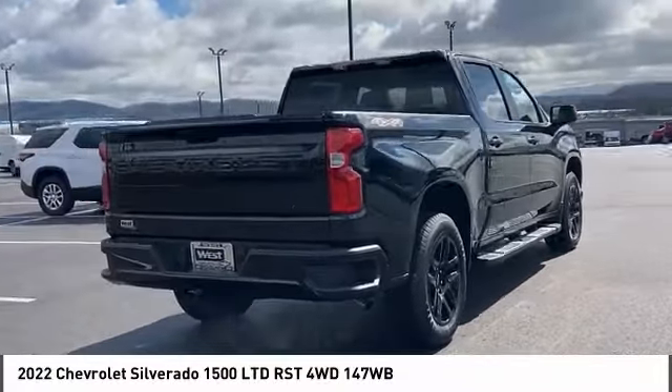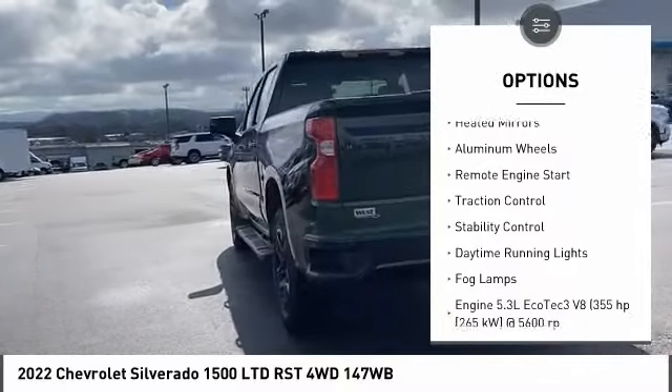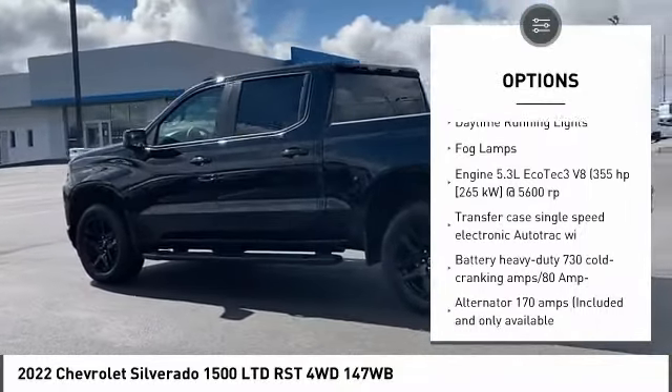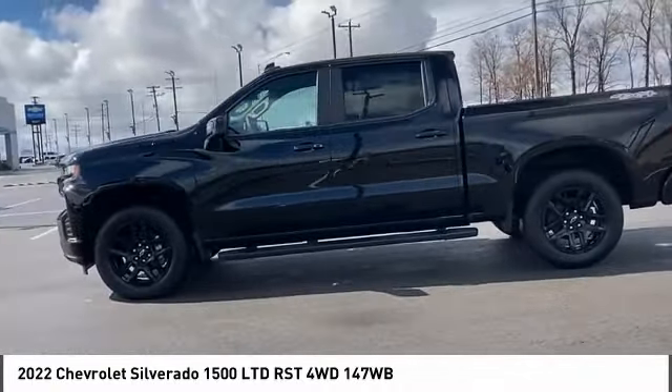Here are some of this vehicle's great options: four wheel drive, tire pressure monitor, tow hitch, heated mirrors, aluminum wheels, remote engine start, traction control, stability control, daytime running lights, fog lamps.